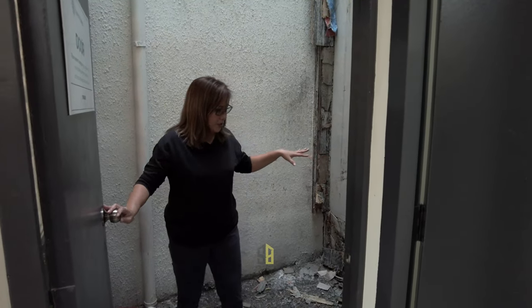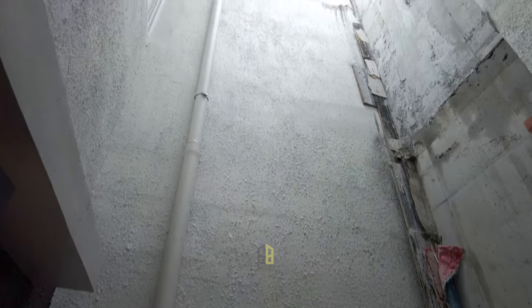The utility area is just cemented, but as you can see, daylight comes from way up top — so this is really spacious.